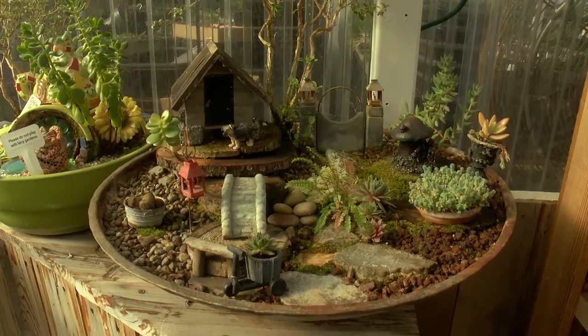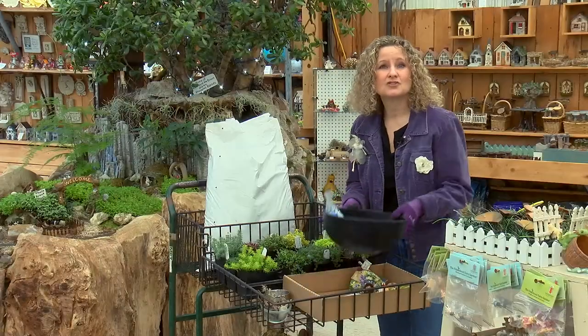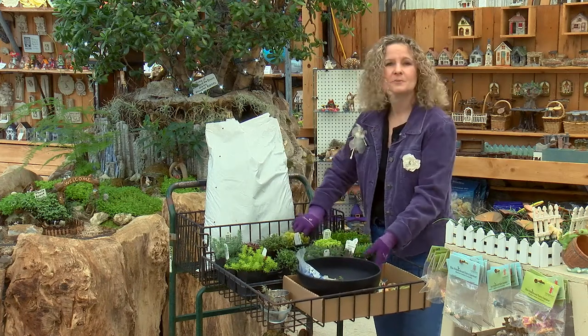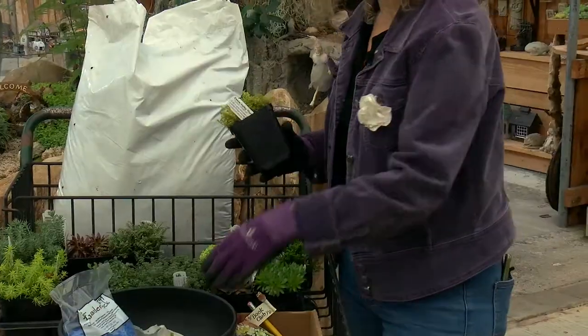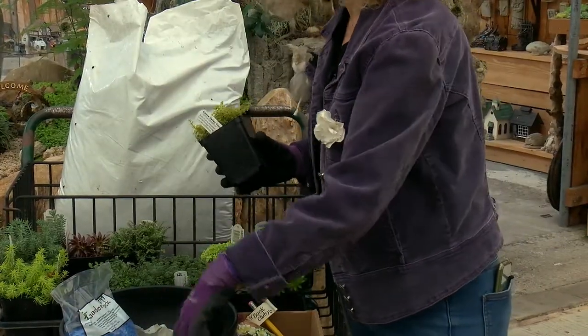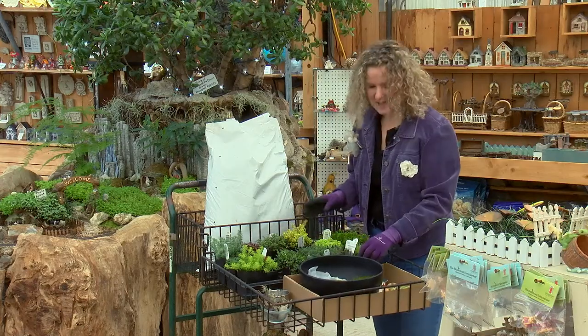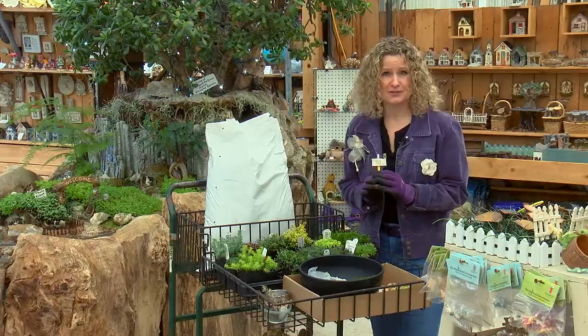To build our basic fairy garden, we're using a shallow container, multipurpose potting soil, some carefully selected plants, moss, rocks, and a few adorable furnishings. And that's it — the materials are easy to find anywhere.